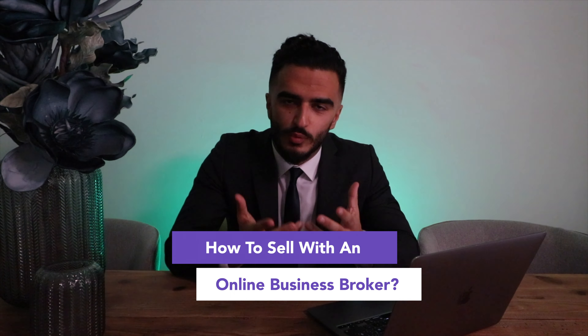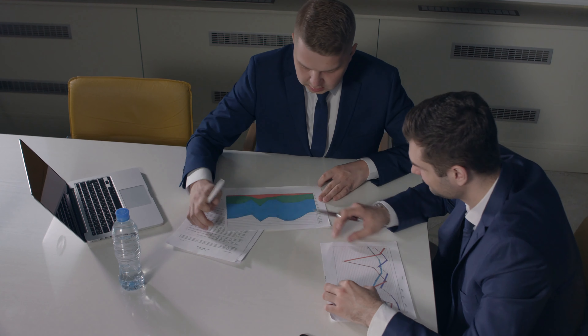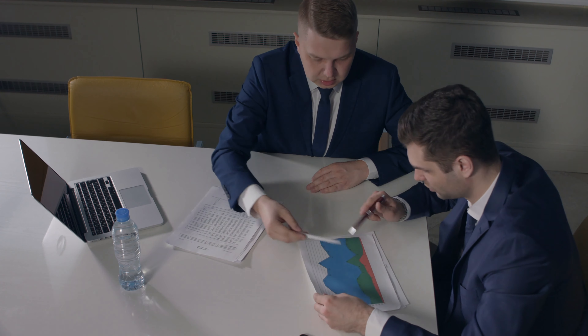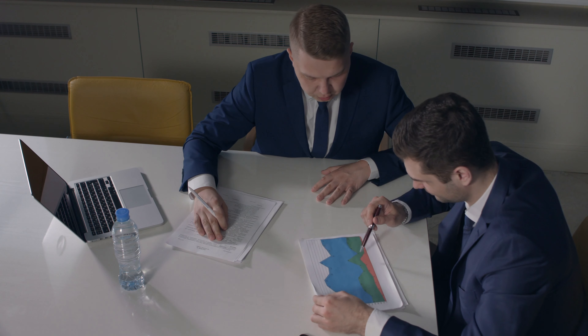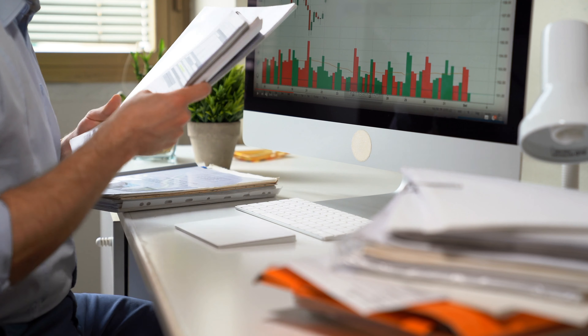So how do you actually sell with an online business broker? You've found a broker like eCommerce Brokers and you want to get your business sold. The first step is to see if your business is sellable in the first place. A quick checklist: Does your business turn a profit? Is it at least a year old? And is it stable and growing? If you answered no to any of these questions, you might find it hard to find a broker. If you said yes to all of those questions, you'll likely find a broker.